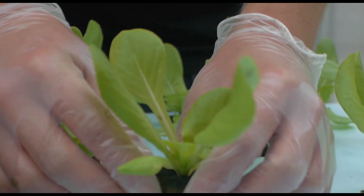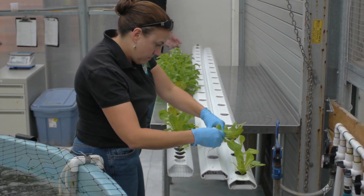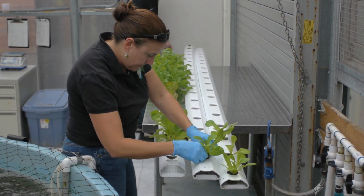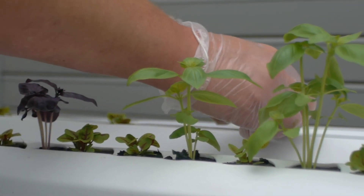The spacing of the seedlings in the rafts is three inches. The roots of the plants grow down into the water, which is 12 inches deep. The plants will grow in these rafts for about three weeks, and then they are transplanted into other rafts with six inch spacing, where they will grow until harvest.